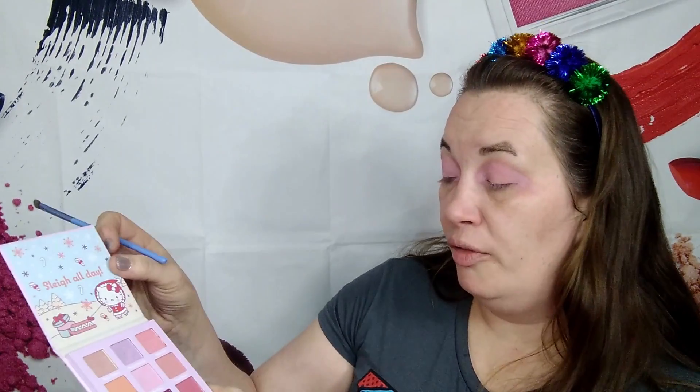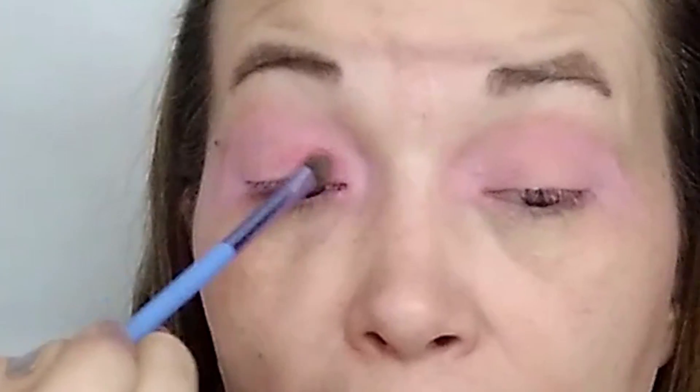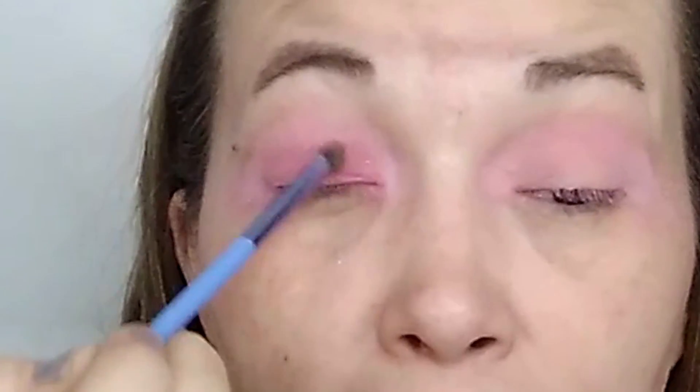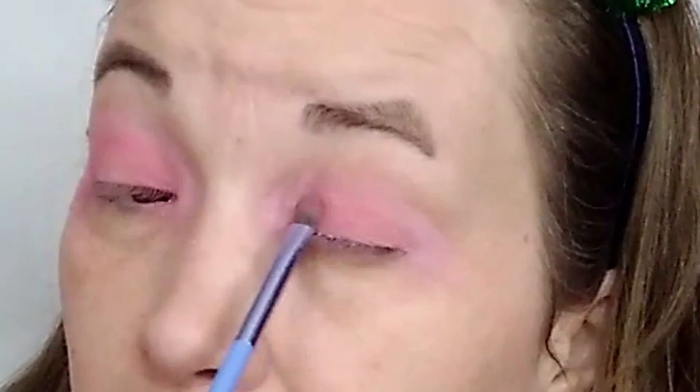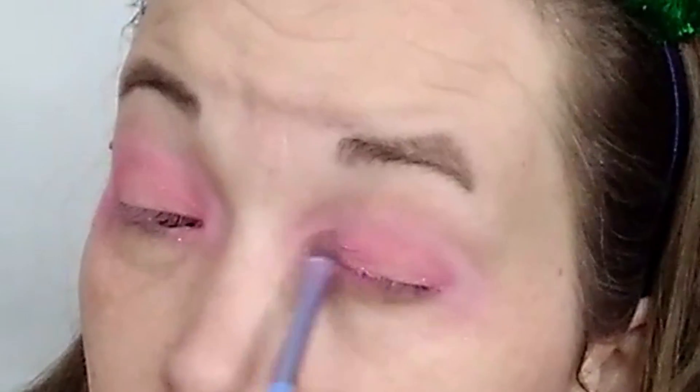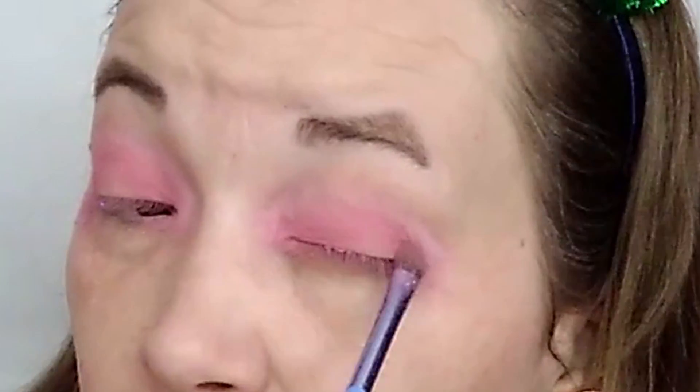Since we used all the matte shades, now we get to work with some shimmer shades. I'm going to start with Igloo Blues and hopefully I can just use that color. Oh look at that — it goes on really nice! I am having fallout though, which sucks. The only reason it sucks is because it has glitter in it — normally fallout doesn't bother me, but glitter goes everywhere and gets on my whole entire face.